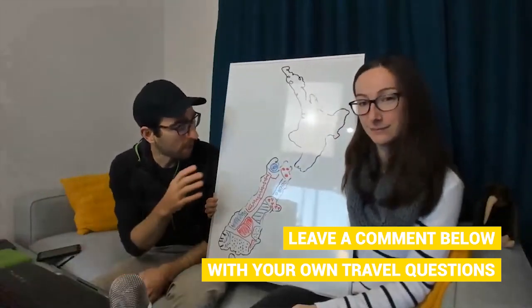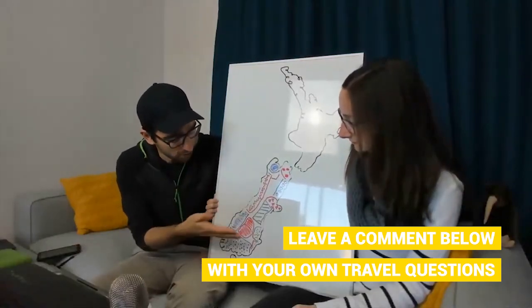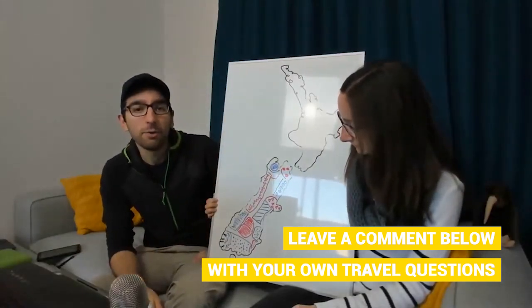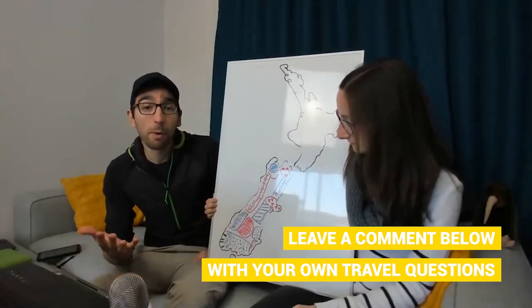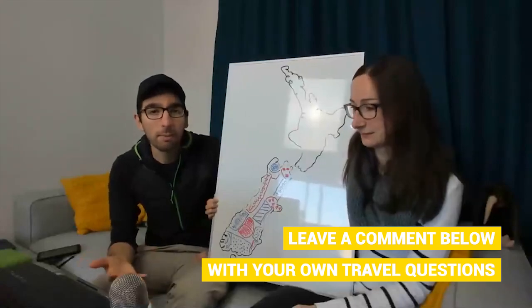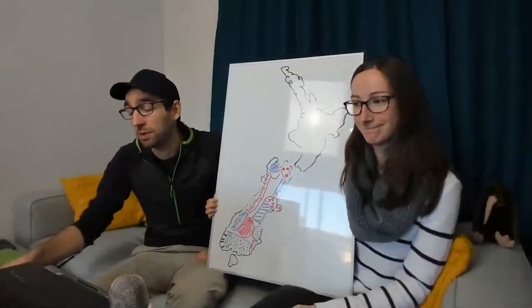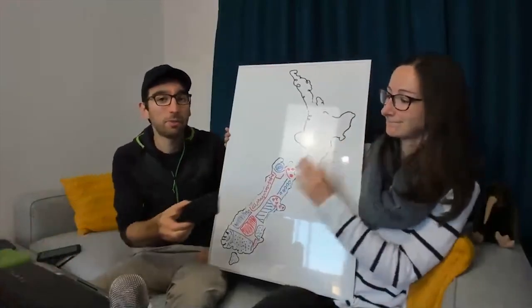That's basically a two to three day road trip guide for each of the tourist regions of the South Island of New Zealand. If you have follow-up questions, put them in the comments below. If you found this useful, make sure to click like or subscribe — it's a great way to say thank you and it's free to do. Thanks very much for watching.